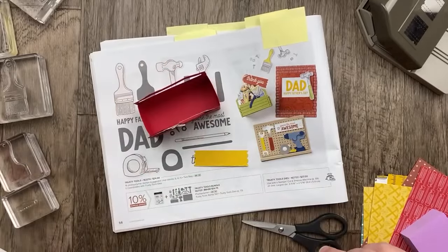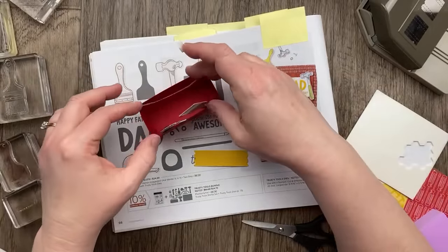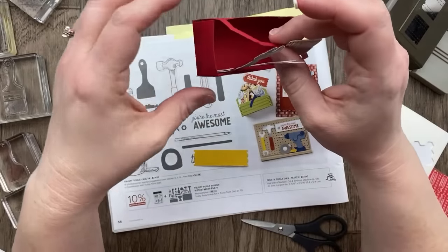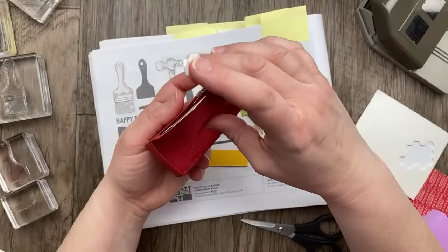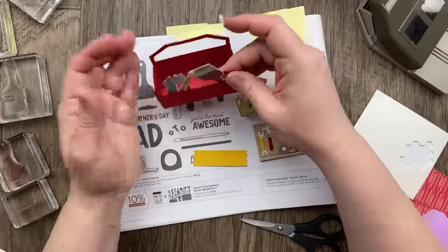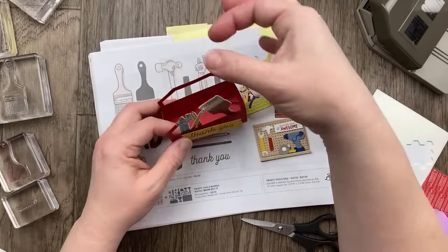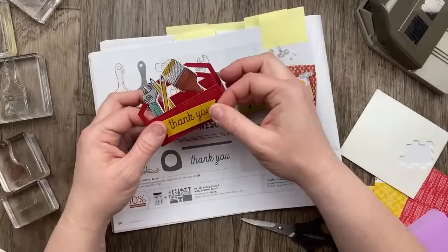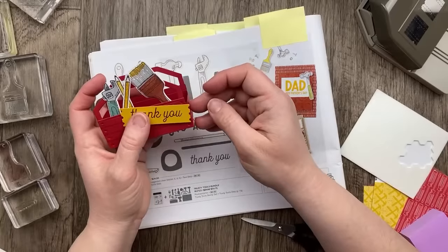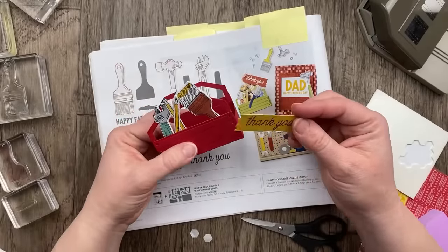All right, this was our first project — our fun toolbox. I really love the stamped images and the way those turned out. And this is going to be our next card — I just love the layout of this one. It uses the copper clay designer paper with another piece of copper clay cardstock, and then the sentiment and the die cut hammer.